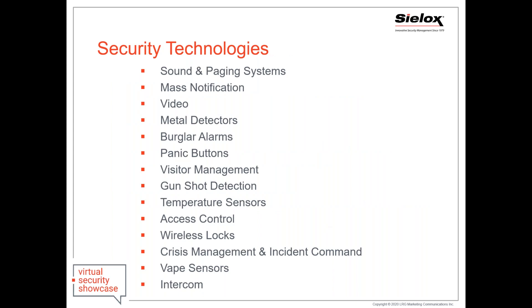There are a lot of technologies on the market that can be incorporated into your layers. This list has grown over time as needs and risks have changed — whether it be sound and paging, notifications, metal detectors, panic buttons, access control and wireless locks. More recently, vape detectors and temperature sensors have been frequently asked to be designed into a layered solution.